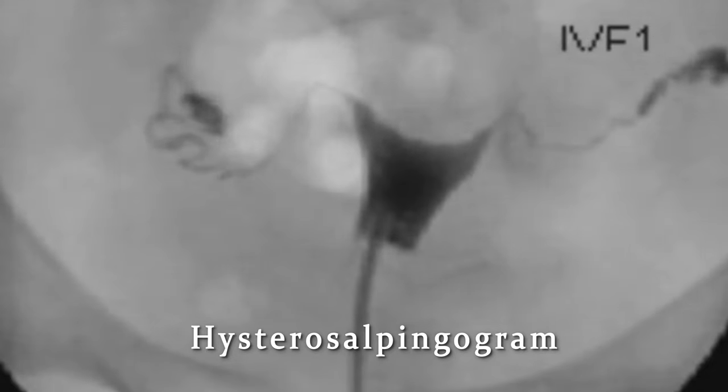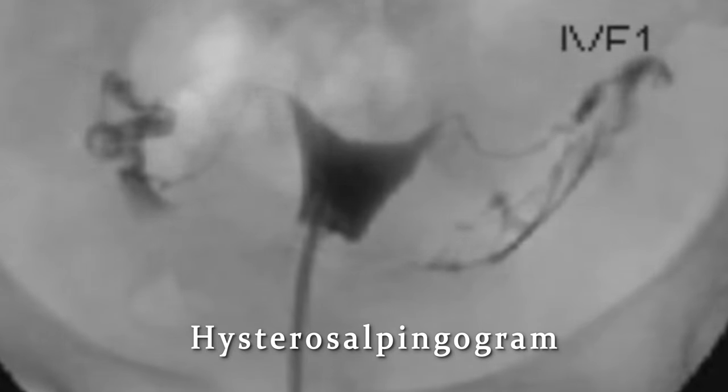First and most importantly, I hope that your doctor has completed some basic infertility tests on you and your partner. If she did not, then that is definitely your next step. At a minimum, the female partner should have a hysterosalpingogram to ensure that the uterus is normal and that the fallopian tubes are open.